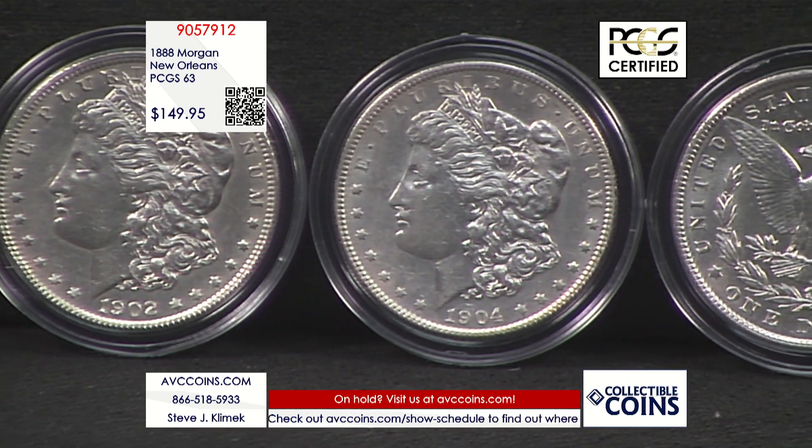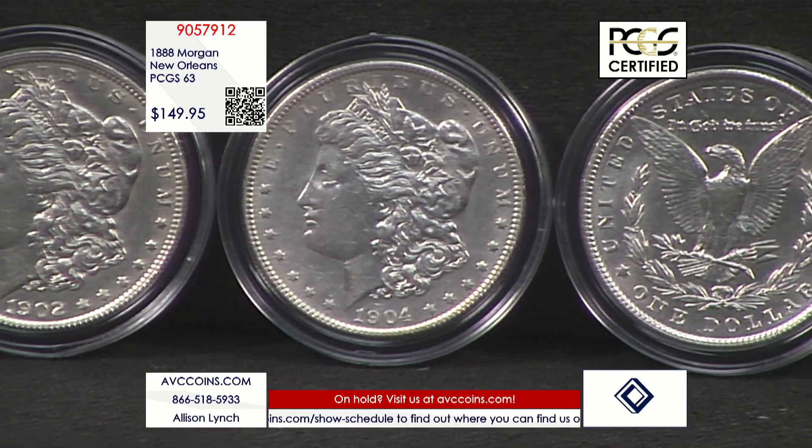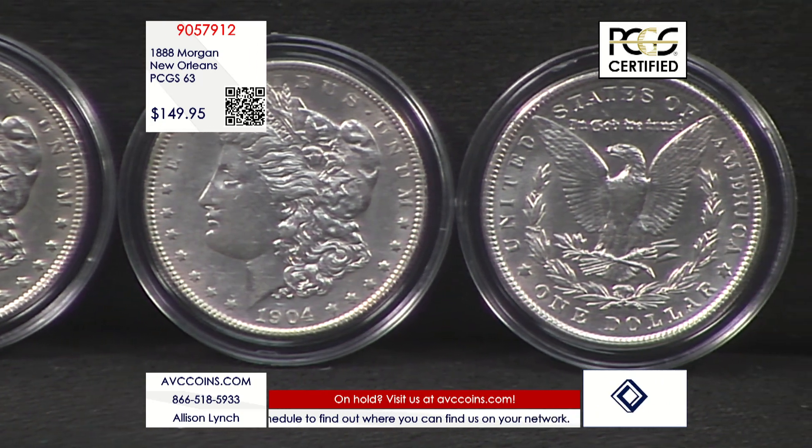This 1888-O is a secret silver dollar that many collectors have missed out on.